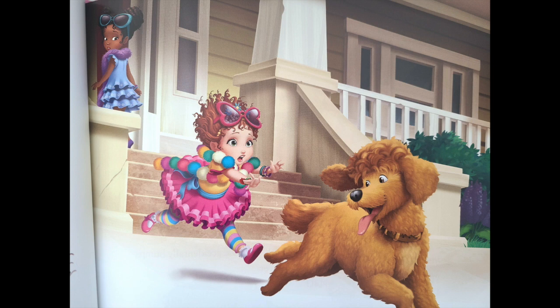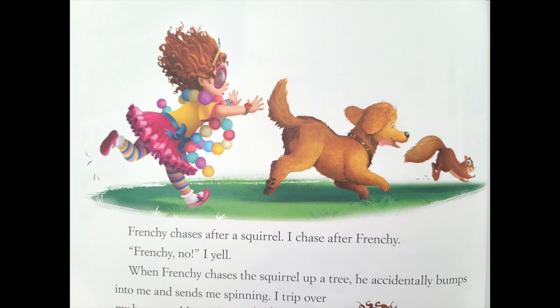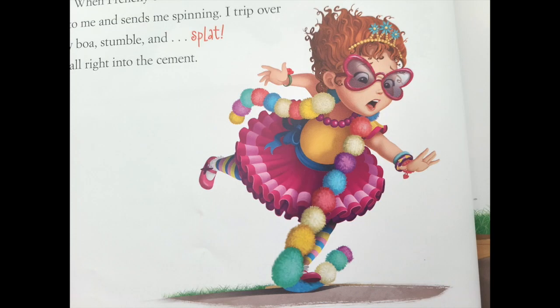But Frenchie won't stop. Bree, you get the glitter, I say. I'll get Frenchie. I want to keep Frenchie away from the wet cement. Frenchie, stop! S'il vous plaît! That's French for please. Frenchie chases after a squirrel. I chase after Frenchie. Frenchie, no! I yell. When Frenchie chases the squirrel up a tree, he accidentally bumps into me and sends me spinning. I trip over my boa, stumble, and splat! I fall right into the cement.